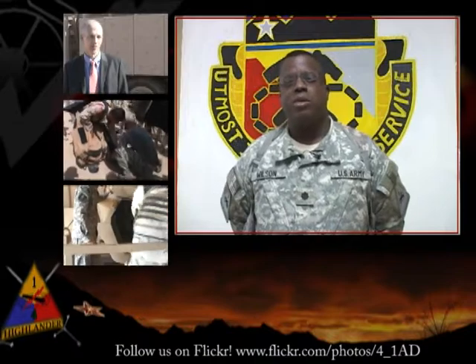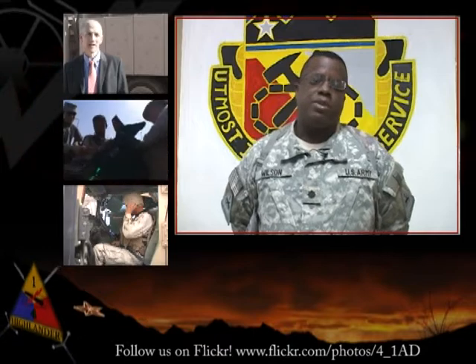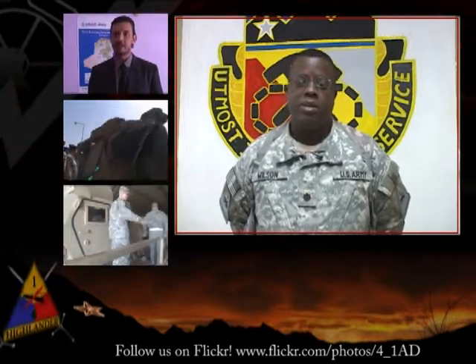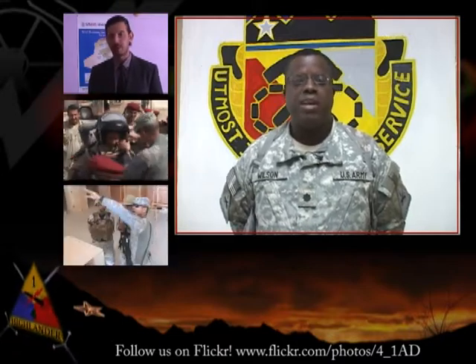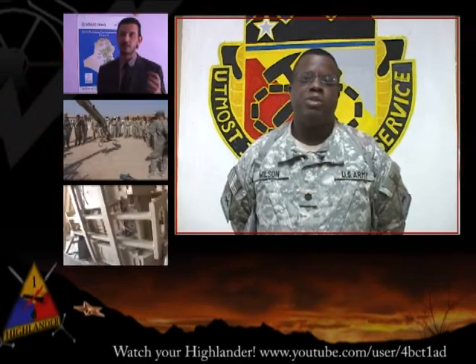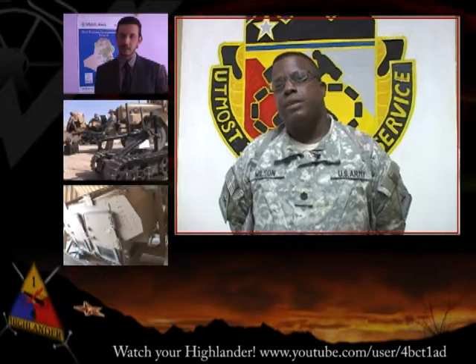They've been executing their mission in world-class fashion, like true champions. You, the family members, are an integral part of Team Iron Hammer, and we couldn't do what we do without you back there. Stay strong, stay Army strong, because your Iron Hammer soldiers here represent in true Highlander fashion on the battlefield. Strength and honor, Iron Hammer.